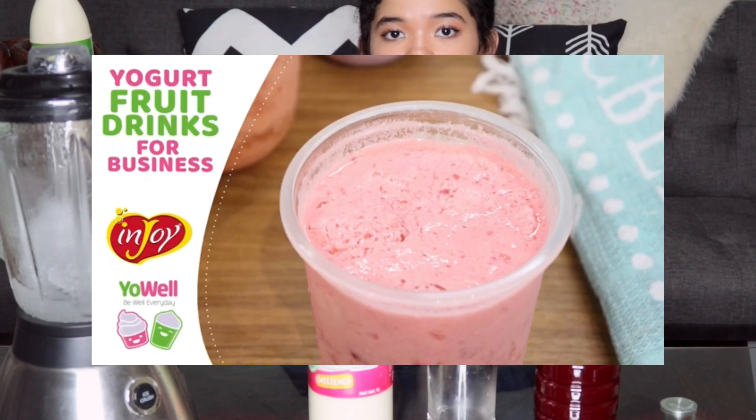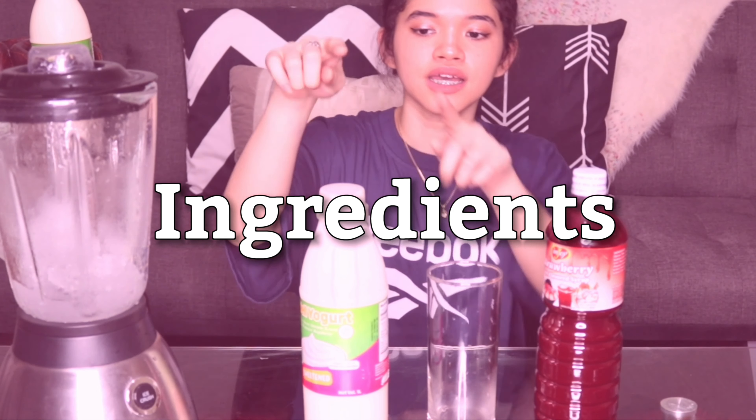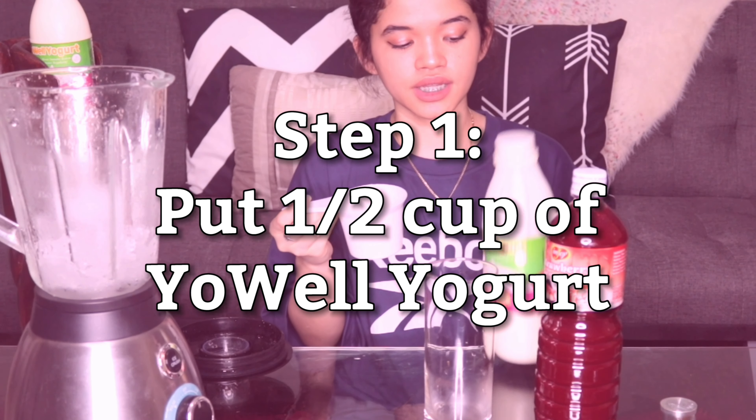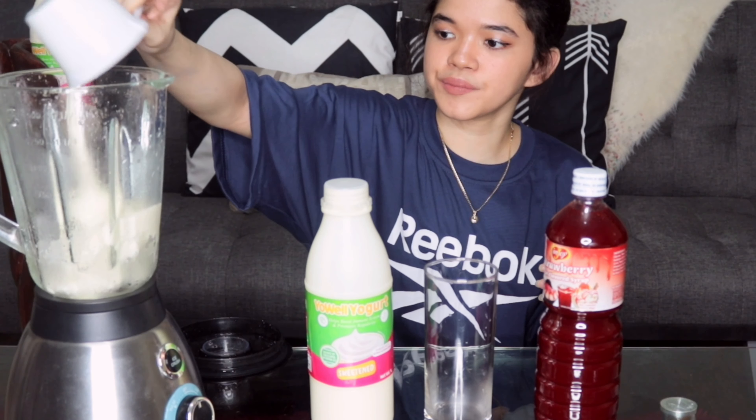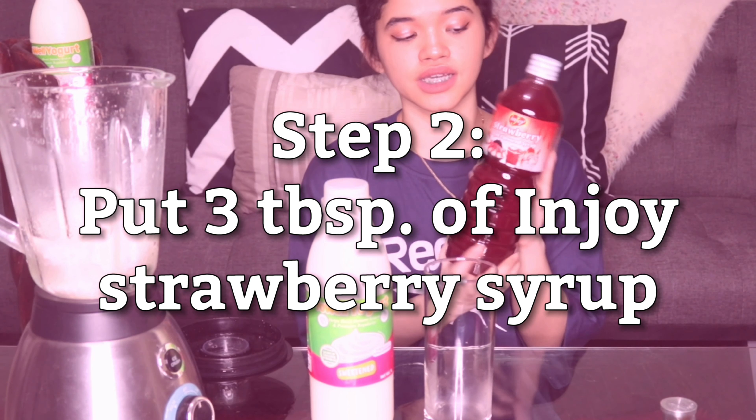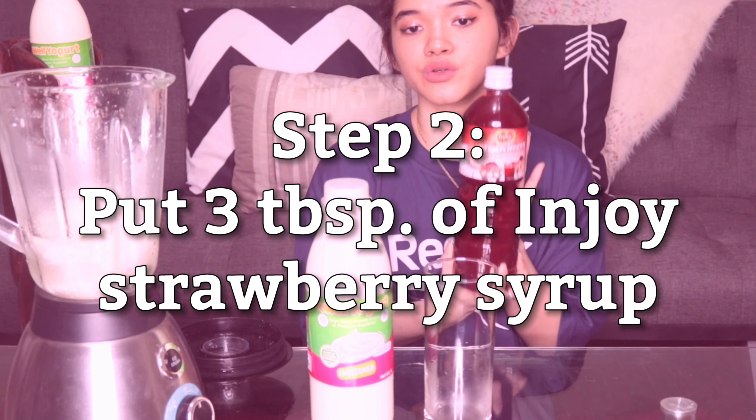Next thing that we will be doing is the Yowl Strawberry Yogurt. So what you'll need: the Yowl Yogurt, the strawberry syrup, and of course, the ice. We will be needing one half cup of Yowl Yogurt. We will be needing three tablespoons of strawberry fruit flavored syrup.